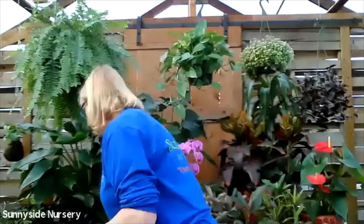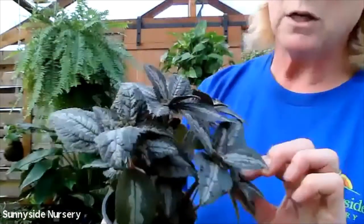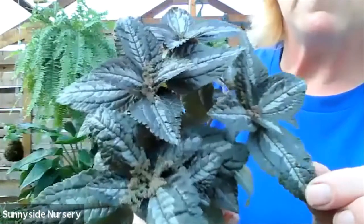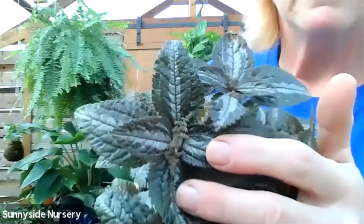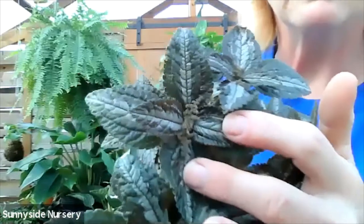Here we have some pileas. This is silver tree pilea. It's a very deep bronzy with silver striping. Let's see if we can get a close-up of its flower - that one is flowering. Not very pretty flower, kind of insignificant.